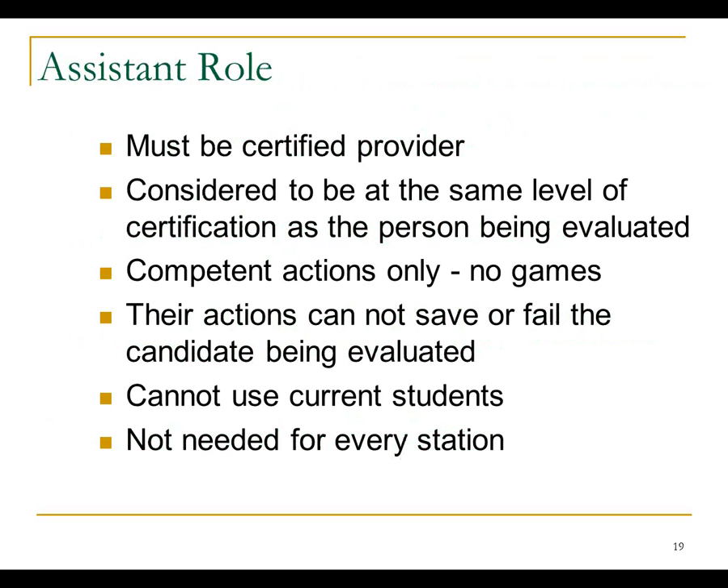You may have a couple other people in the room with you depending on the station. You may have an assistant. The assistant has to be a certified provider because they are going to function as a certified provider — considered to be a competent EMS provider who can do what they're told. They're considered to be at the same level as the individual they're working with so they can provide assistance at that level. They're competent and not going to do things to trick people.